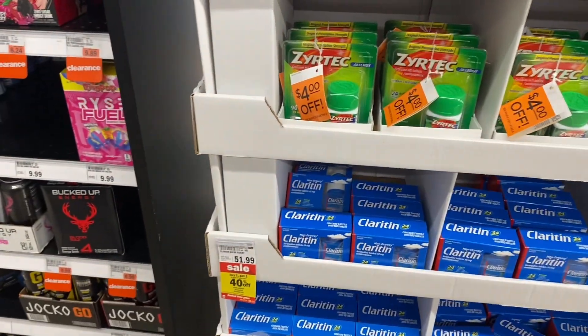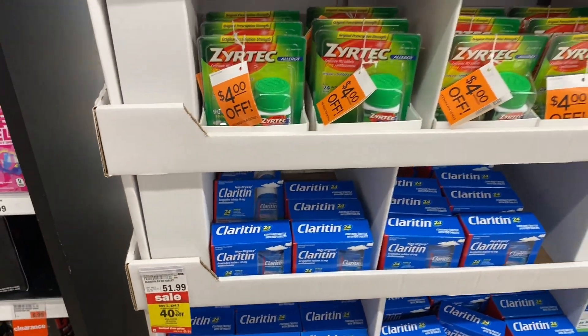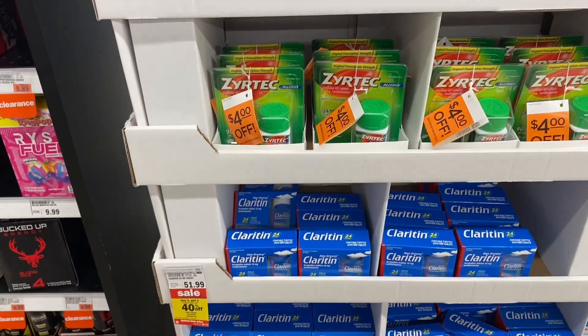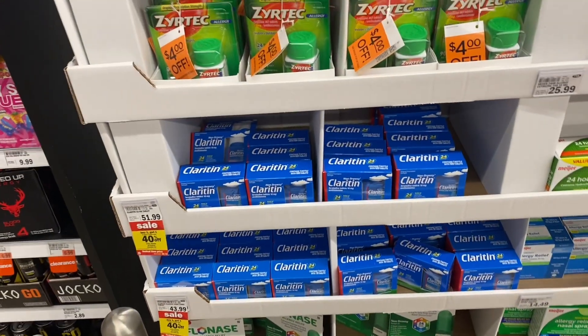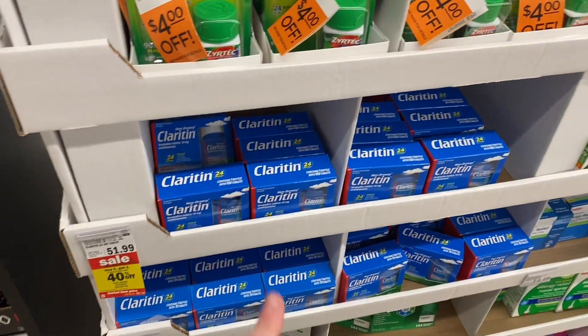Right now Claritin is buy one get one 40% off and we have a $4 M-Perk. I'm not sure what it attaches to — the shop and scan isn't working for me right now so I can't scan it, but if you like Claritin, definitely check this deal out.